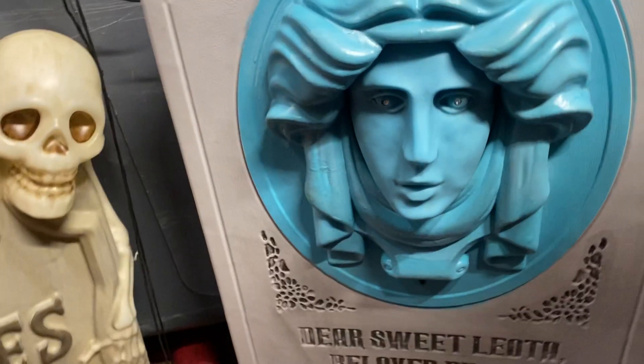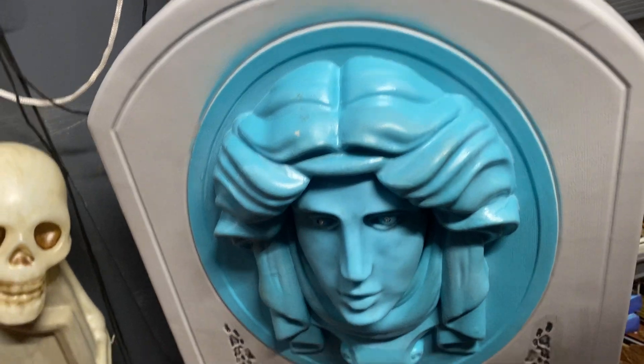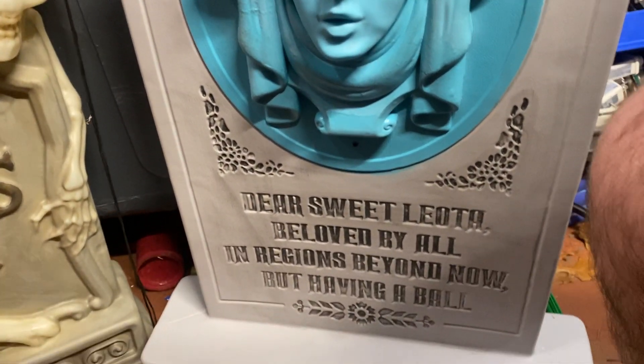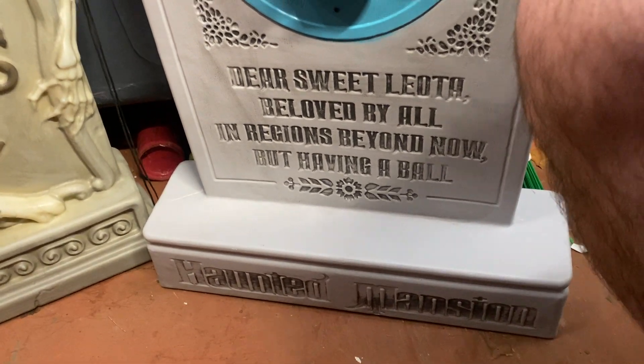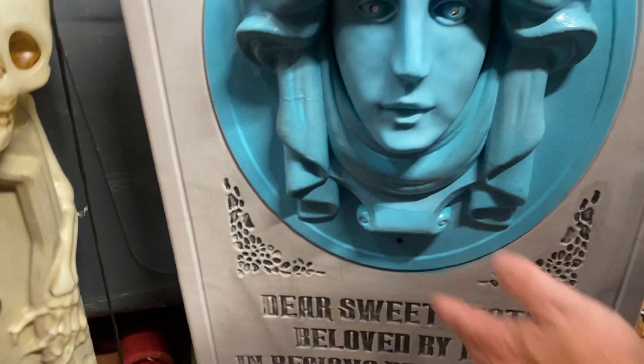We also have the Disney tombstone, which is battery operated — it does not plug in. There's no light in the back, but it is on a sensor.